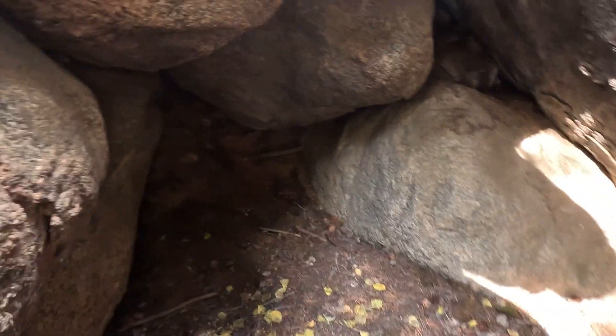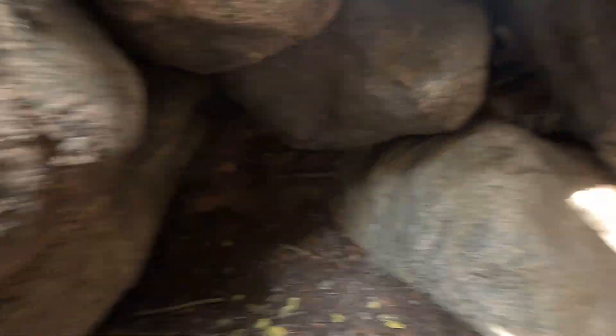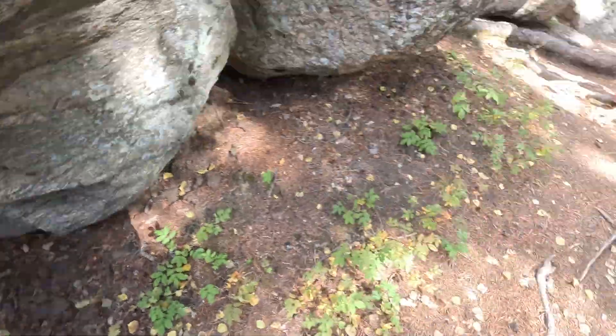I found this cool weird cave that I would like to set camp in. I'd be able to fall asleep to the sound of the water, but I'm going to bet some kind of animal is in here, so we're not going to do that. It's a super fun experience — I'm really happy that I went off the path.